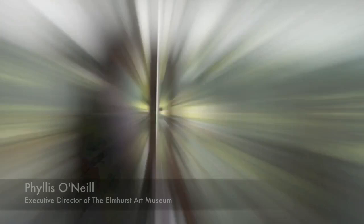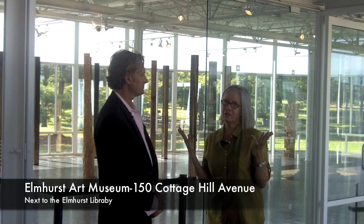I'm with Phyllis O'Neill, the Executive Director of the Elmhurst Art Museum, in downtown Elmhurst. And why would I come out to this museum? What's so great about this museum? Everything. This museum is a snapshot of some of the best contemporary art in Chicago and in other cities as well.